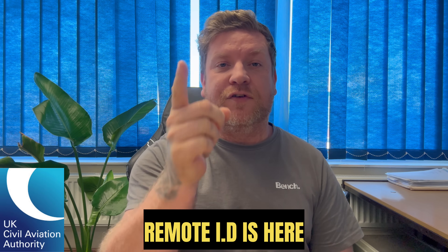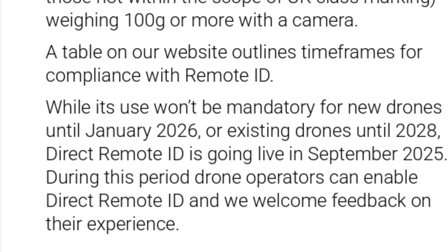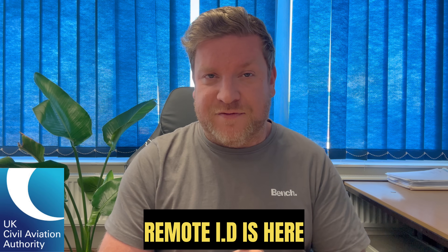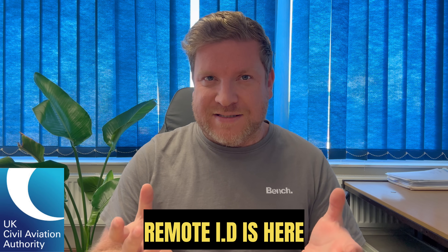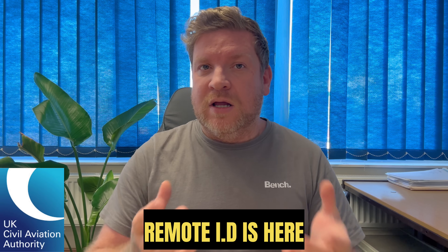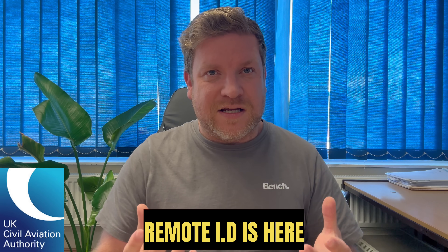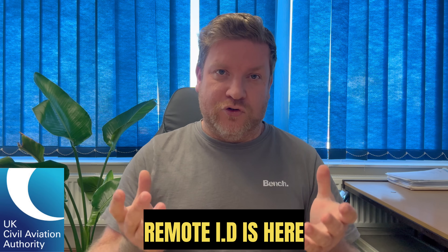Remote ID is confirmed to be coming to the UK — in fact it is actually active as of September 2025, so essentially right now. Any drone on the market after January 2026 is going to have to have Remote ID capability. If you have a legacy drone that does not have Remote ID built in, you have up until January 2028 to make it compatible, for example by adding a Remote ID module. However, if you are flying a Mini drone such as the Mini 2, that means additional weight, meaning you'll have to fly further from people. After January 2028, most people are going to have to buy an up-to-date modern drone.